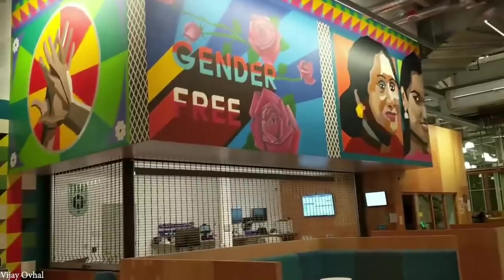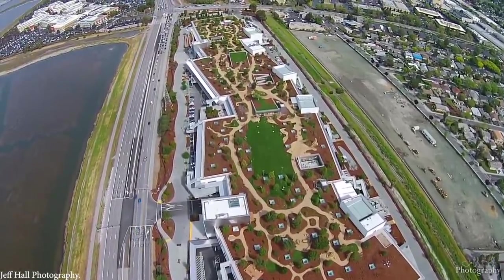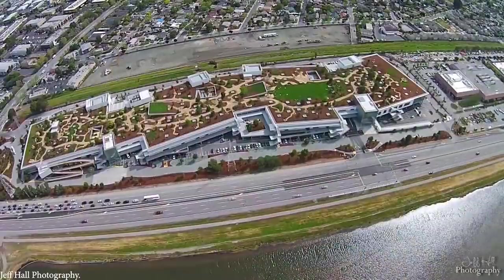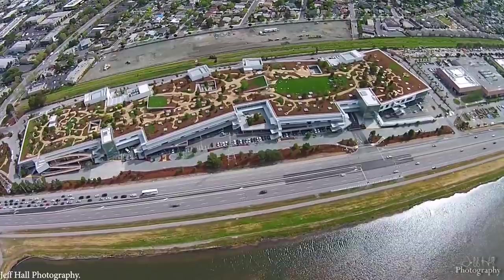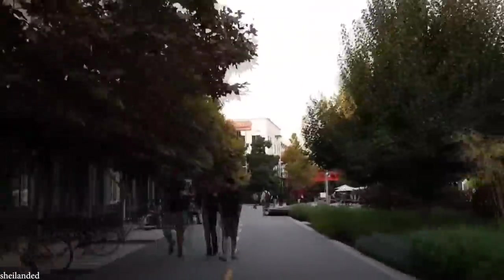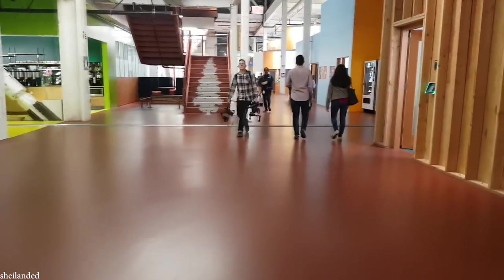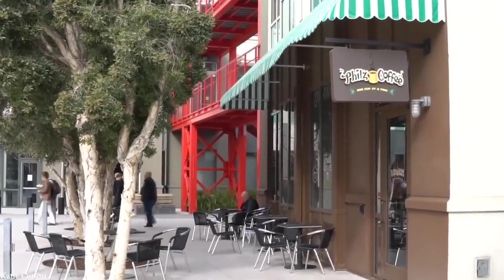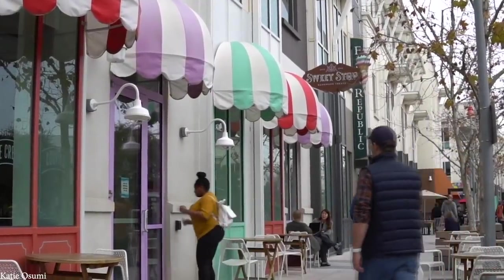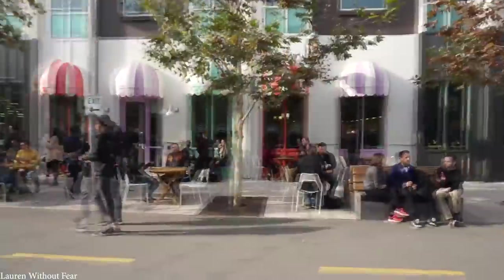The buildings themselves are also very unique, as they were made with the help of the consultants who designed Disneyland. More specifically, Facebook hired these consultants to build the campus's main street, which looks like a fusion of Palo Alto and the nearby town where Facebook was founded, and downtown Disney. The main street itself is filled with everything from coffee shops to barbershops to Mexican restaurants, and the Facebook campus really is somewhere that employees can stay both before and after work.